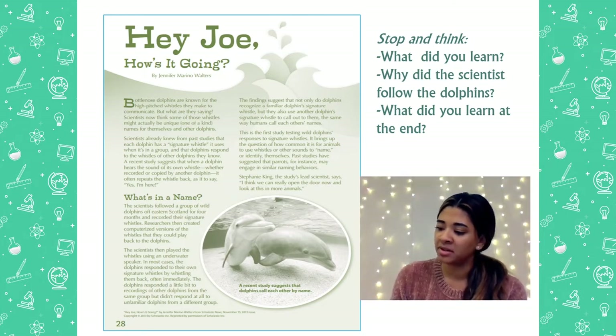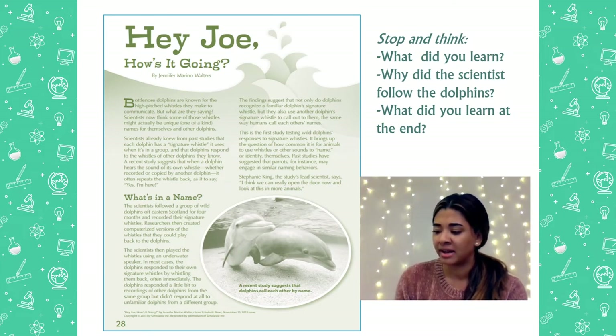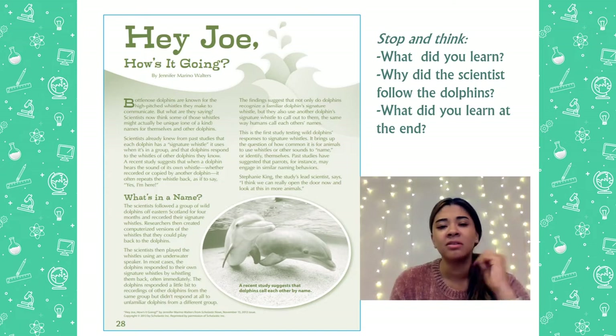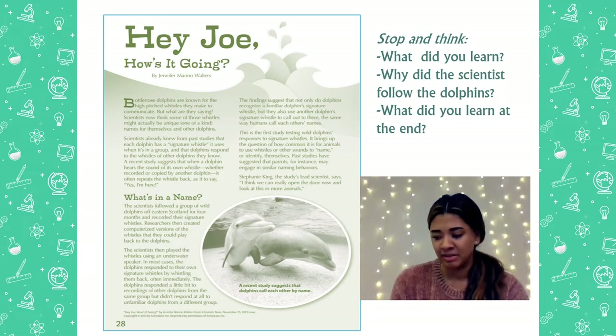This is the first study testing wild dolphins' responses to signature whistles. It brings up the question about how common it is for animals to use whistles or other sounds to name or identify themselves. Past studies have suggested that parrots, for instance, may engage in a naming behavior. Stephanie King, the study's lead scientist, says, I think you'd really open the door now and look into more animals. Stop and think — why do you think the author made the title 'Hey Joe, how's it going?' Maybe they named it that because Joe could be one of the dolphins' names. It's just like calling someone by their name.